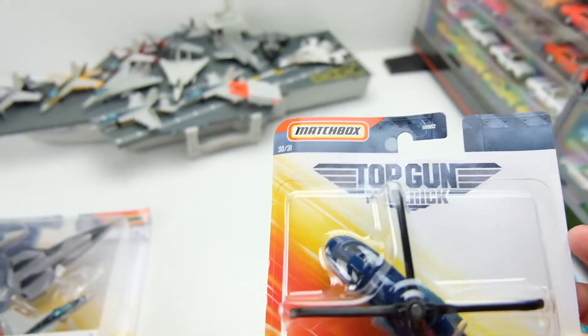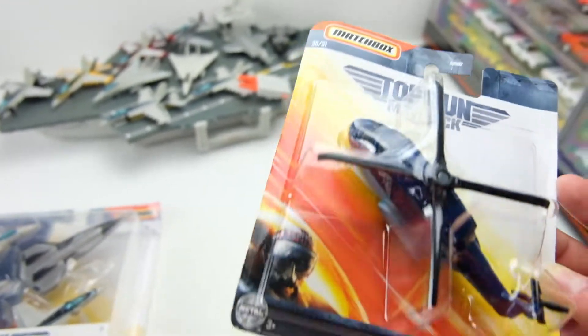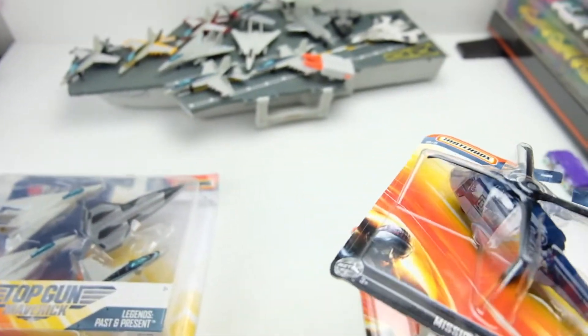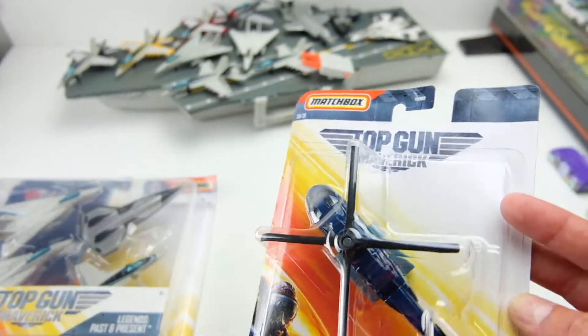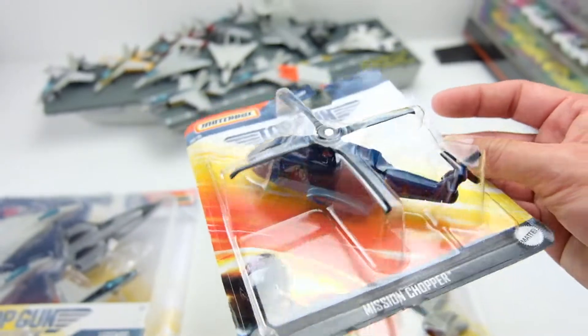It magically went from 15 to 16 to now we're getting 31 of these. What 31 of those are, I have no idea, because I can't find a list anywhere — they're not released, they're not listed anywhere. So your guess is as good as mine at this point.